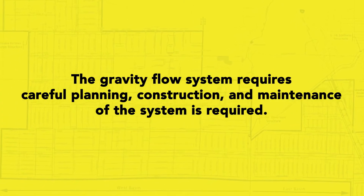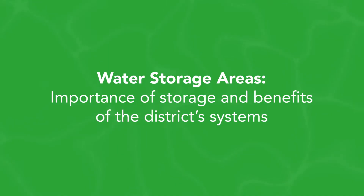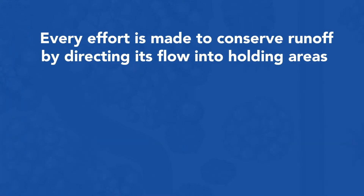While it's critical to have an effective drainage system, it's equally important to maintain water storage areas. In our area, every effort is made to conserve runoff by directing its flow into holding areas in and around the district, such as storage ponds and wetlands, as well as other low-lying areas including residential properties.